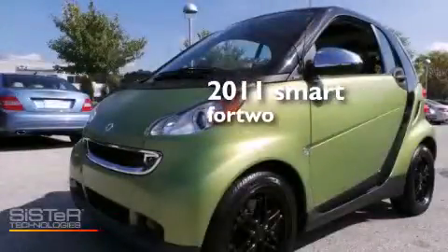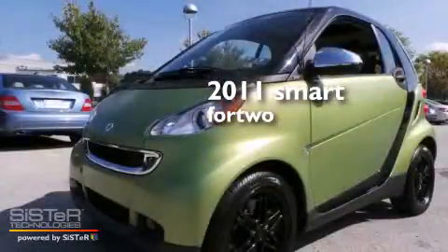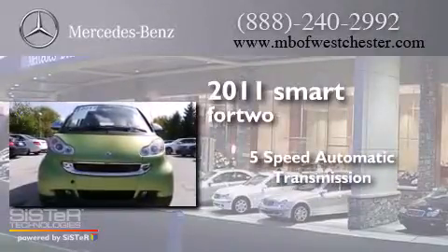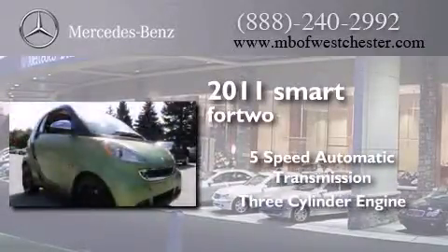This is a 2011 Smart 4.2. This compact has a five-speed automatic transmission and a three-cylinder engine.